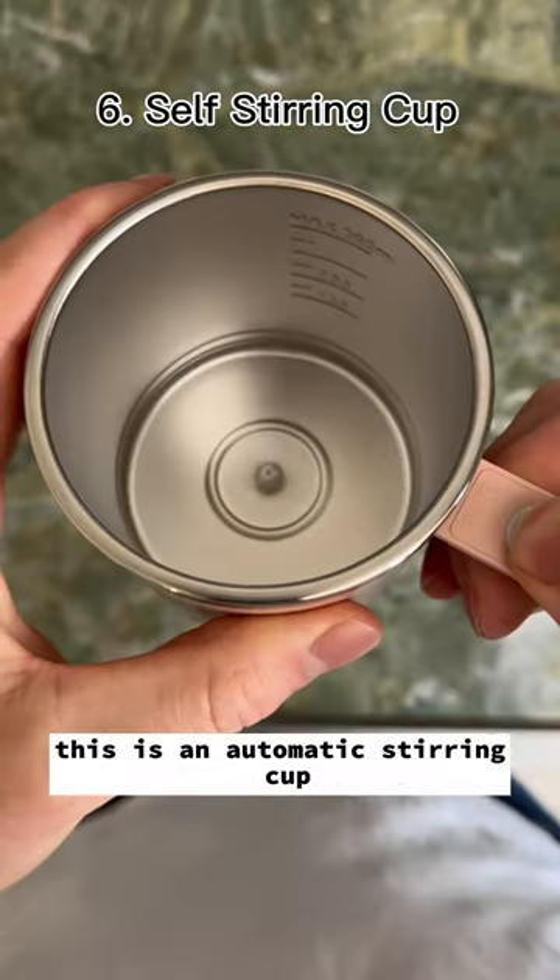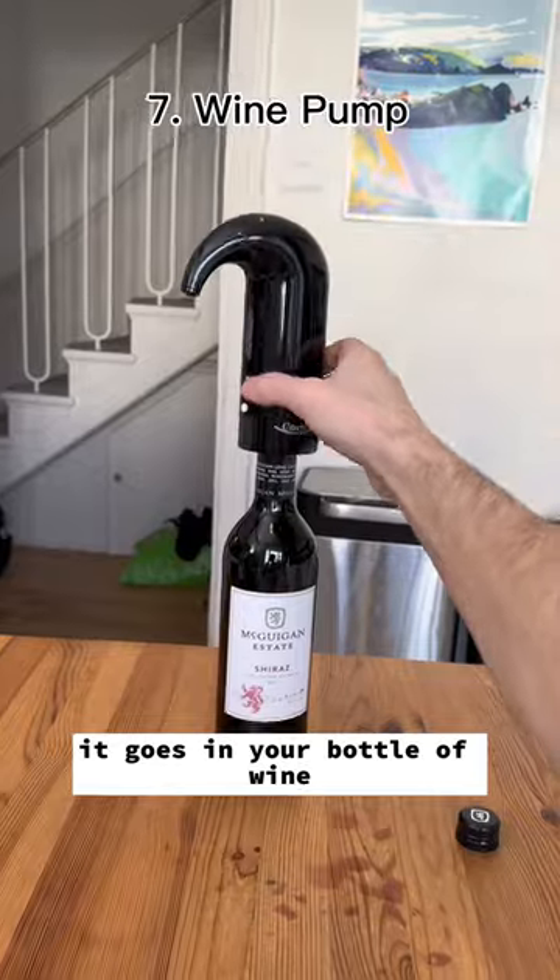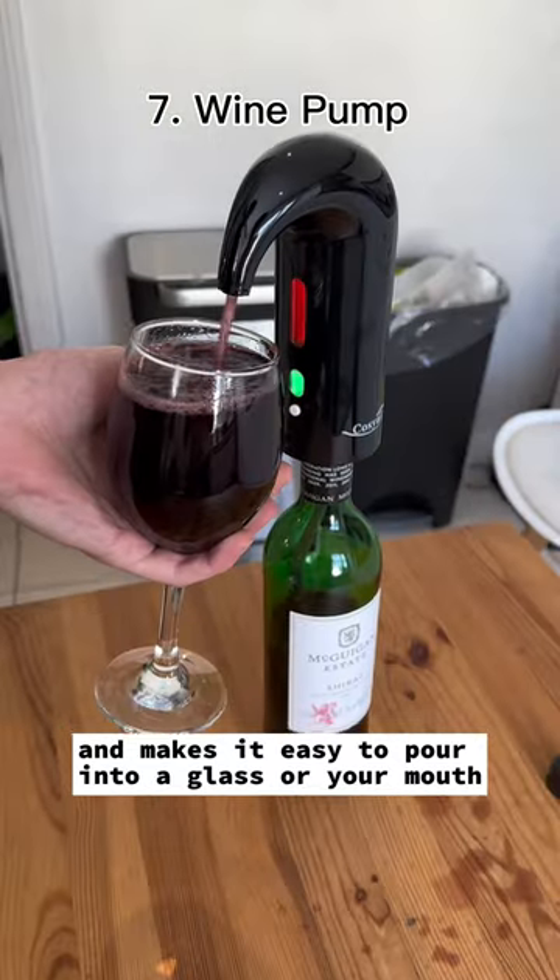This is an automatic stirring cup, and all you have to do is press the button for it to start stirring. This is a wine pump. It goes in your bottle of wine and makes it easy to pour into a glass or your mouth.